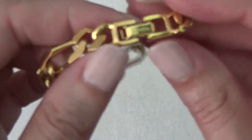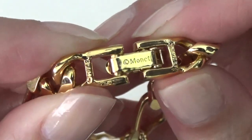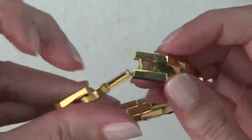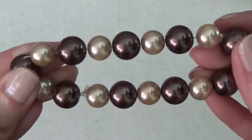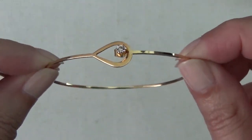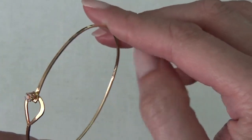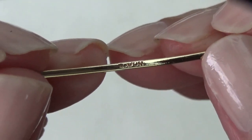Gold tone bracelet — on the fold over clasp, and I think that says Monet. Another bracelet here — that one's gold tone as well, with a fold over clasp, and I don't see any marks on this one. There is a little yarn. And then a stretchy bracelet. Then this one is like a gold tone bracelet with rhinestones — there is a mark right here. I think that's Avon.